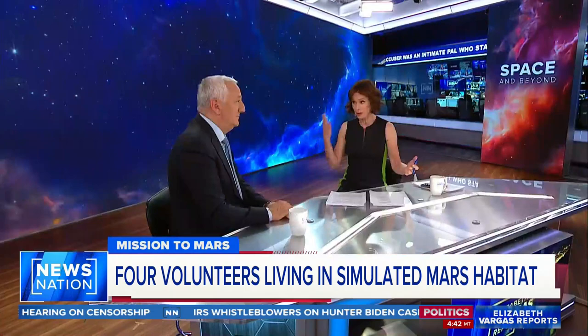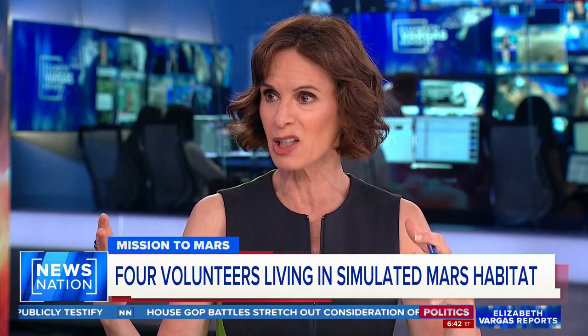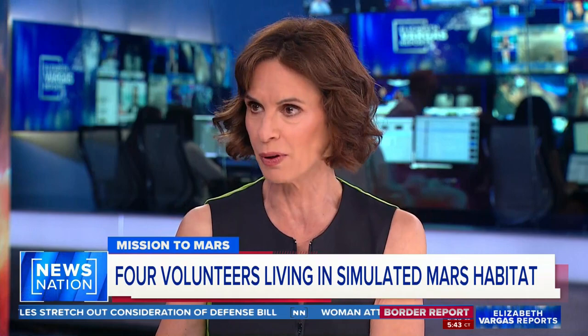I'm fascinated by this Mars habitat that NASA has set up in Texas. It's 1,700 square feet. 4,000 people applied to be the volunteers and they picked four, who are now in there. They're going to be in there for 378 days. NASA says they're going to make this as hard on them and as Mars-like as possible. What does that mean?